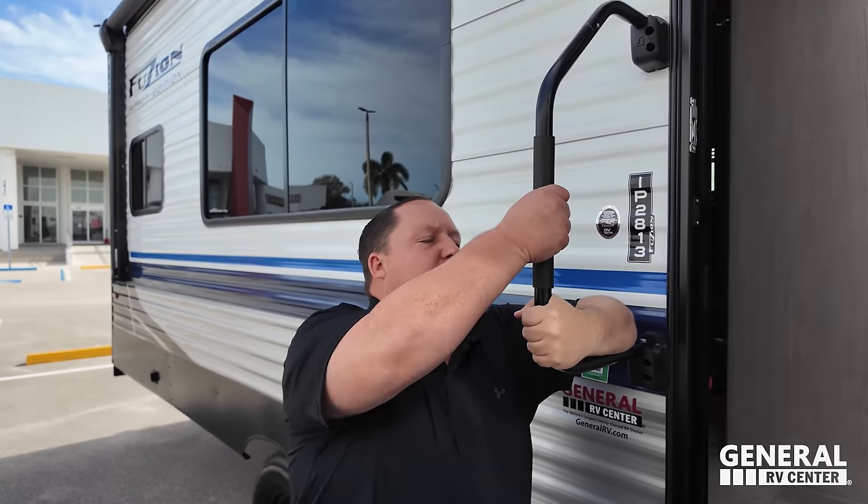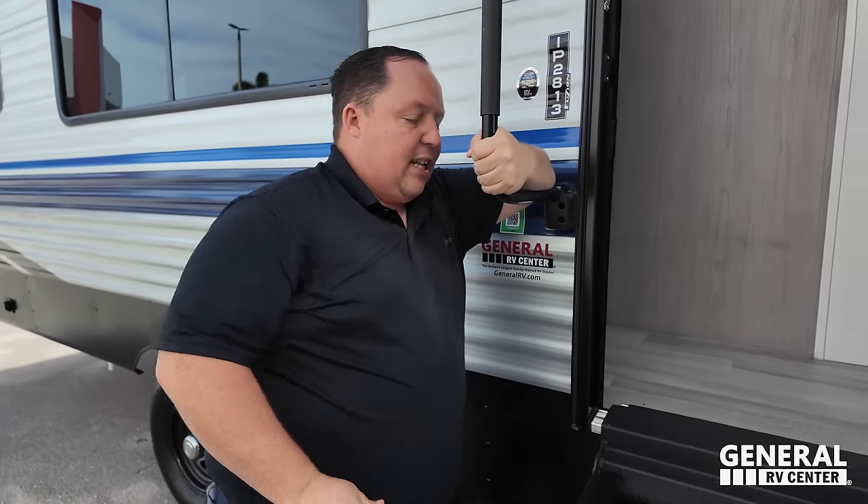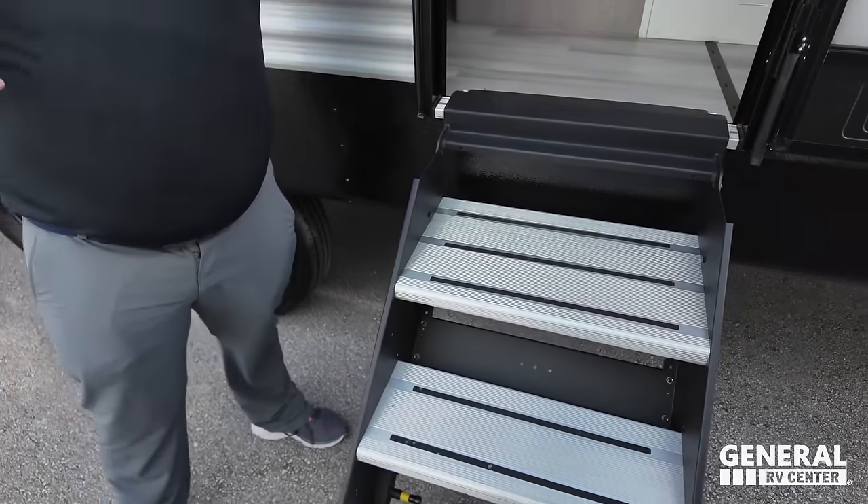There's also a nice grab handle and solid steps. You're not full-timing in this type of toy hauler because your toys are literally in your living room area.